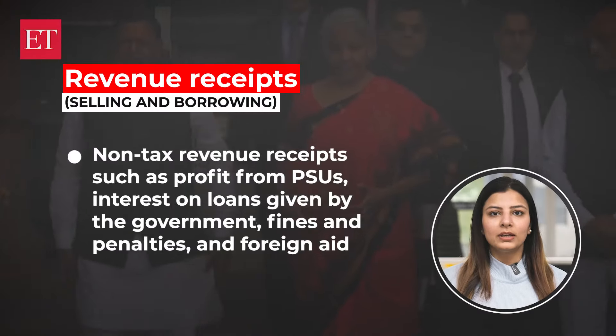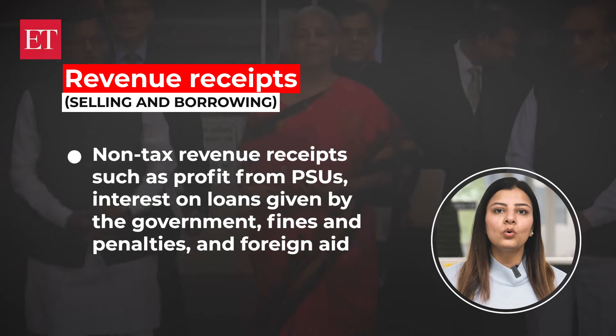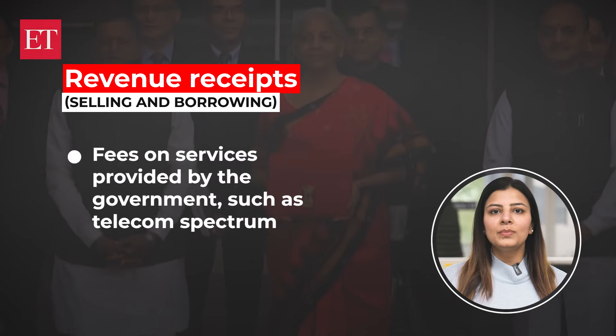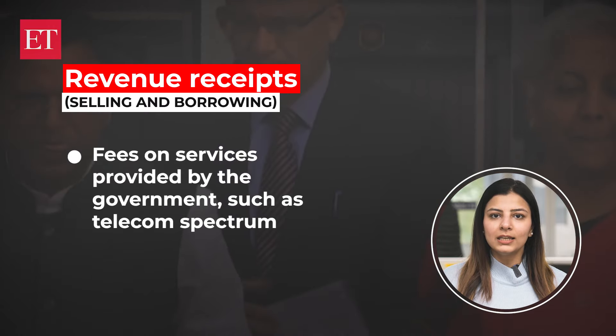Now coming to selling and borrowing — there are non-tax revenue receipts too, such as profit from PSUs, interest on loans given by the government, fines and penalties, and foreign aid. Another major source of revenue receipts is fees on services provided by the government, such as telecom spectrum.